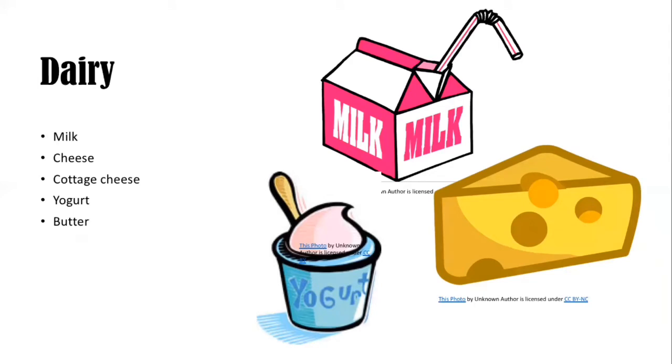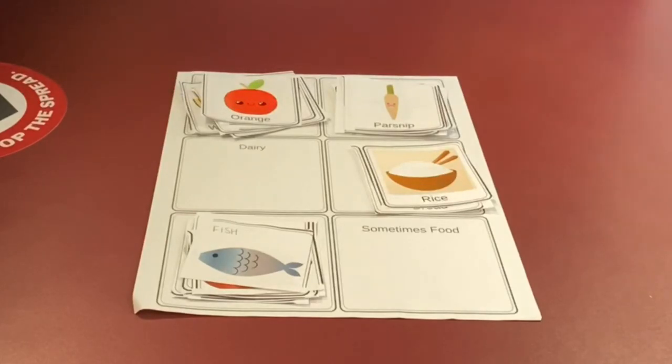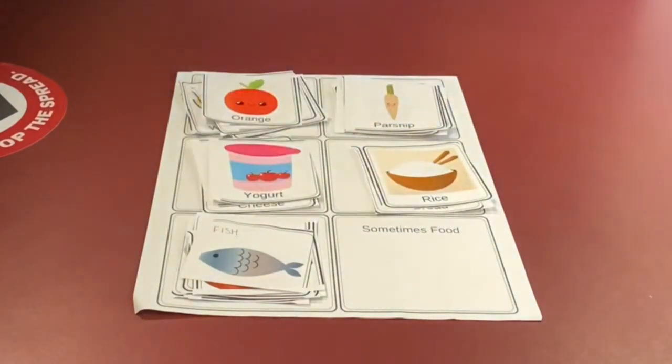The last food group is dairy. Commonly we see milk, cheese, cottage cheese, yogurt, and butter. Is there any of these that we can identify through our food cutouts? If there are, put them into the category on the food sort worksheet. If you said cheese, milk, or yogurt, you're correct.